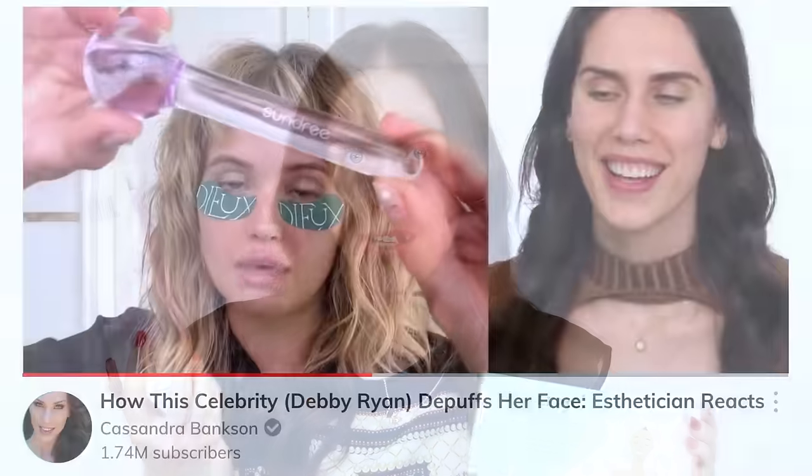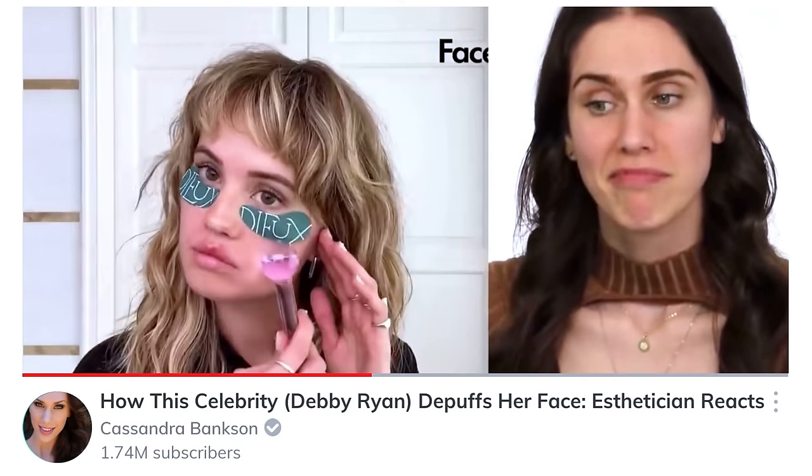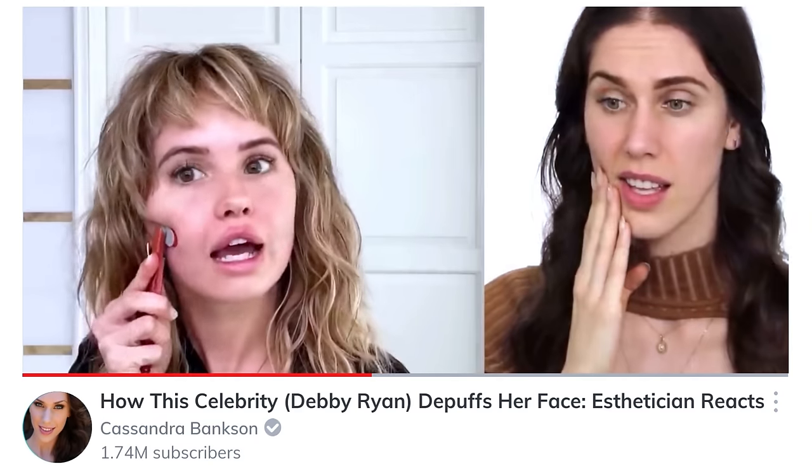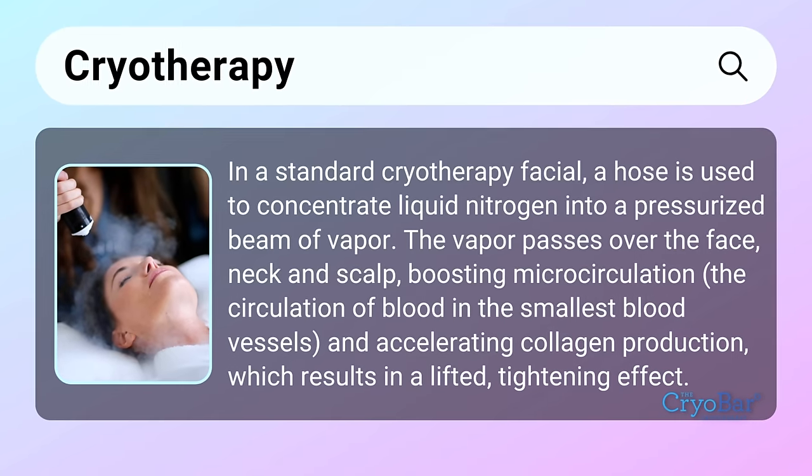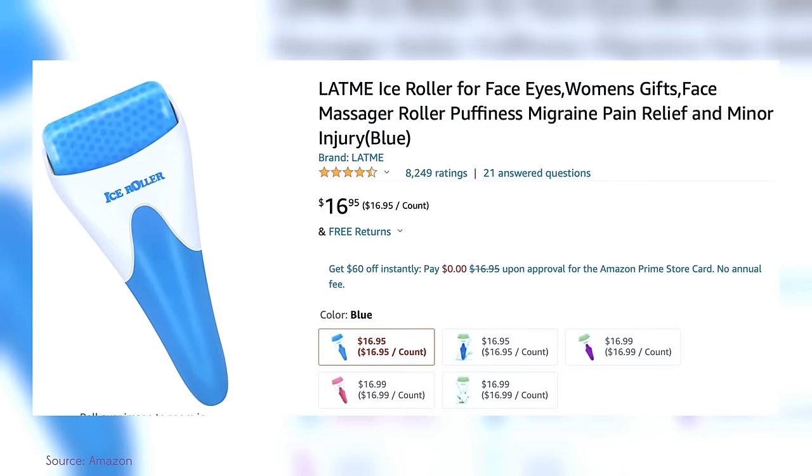Shay Mitchell had a very inexpensive ice roller, which is a safer way to de-puff using ice and cryotherapy. Debbie Ryan, who we also reacted to, had like 15 different tools all in one — she was ice rolling, gua sha-ing, facial massaging, all the things. Both Debbie Ryan, Shay Mitchell, and many other celebrities love to use cryotherapy or cold therapy on their faces. This roller I found on Amazon specifically says 'do not use on wounded skin tissue' — we love a good disclaimer. This magical roller protects the face and helps to de-puff, and it costs about the price of one of Shay Mitchell's drinks.